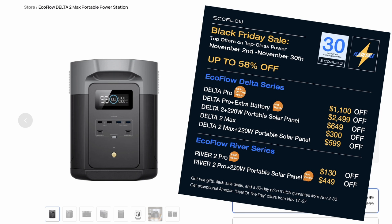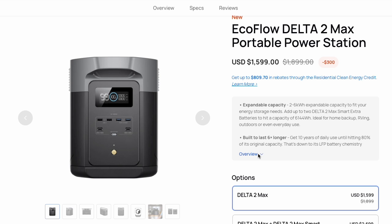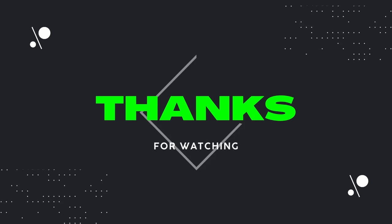Right now EcoFlow is having a huge Black Friday sale with the Delta II Max portable power station at just $1,599 — that's $300 off the normal price. I'll also have a link in the description with an extra promo code to get you an additional 5% off. That's it for this quick review. I hope you enjoyed it, found it helpful, and it gave you some ideas to update or start your emergency home backup situation so you're always prepared. If you enjoyed this video, please give it a thumbs up, subscribe to my channel, and I'll catch you next time on Dad Deals.